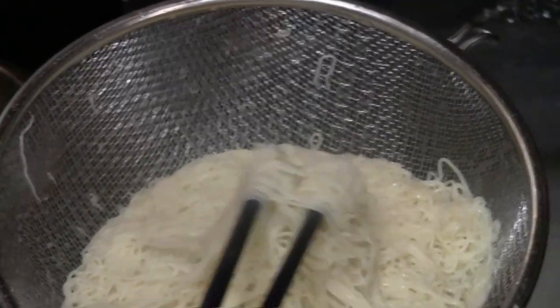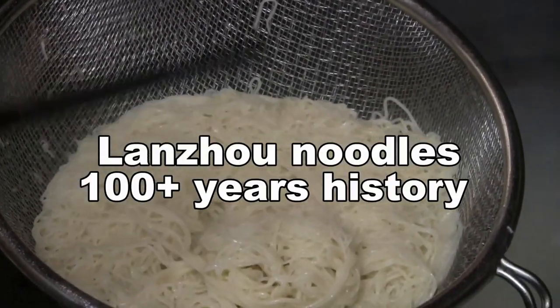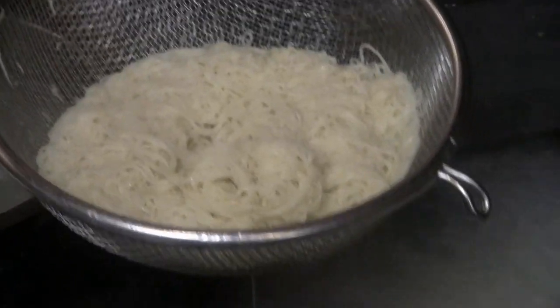So what style is this noodle? This is Lanzhou - traditional beef noodle. It's already existed over 100 years. It's very famous in China.